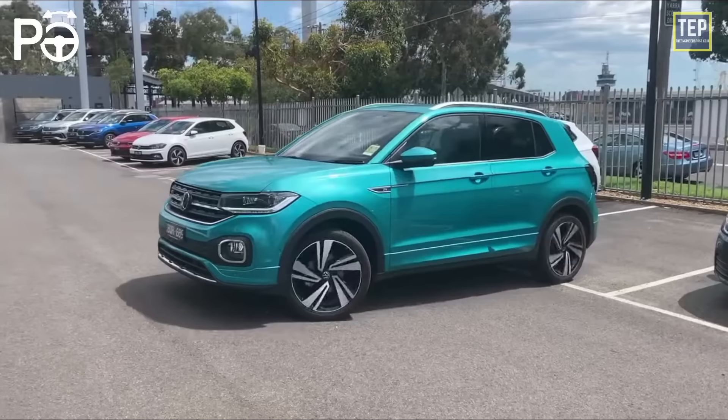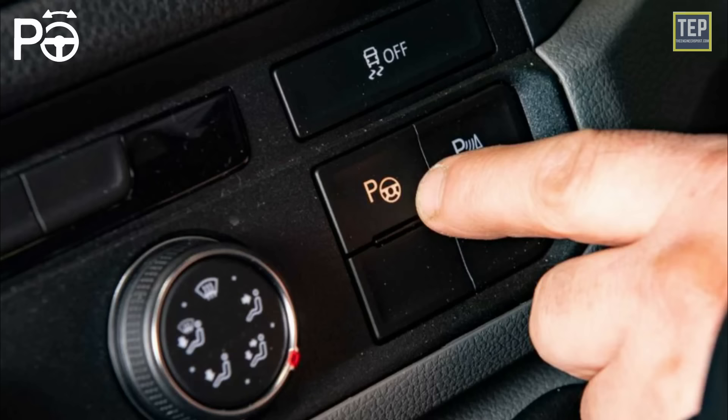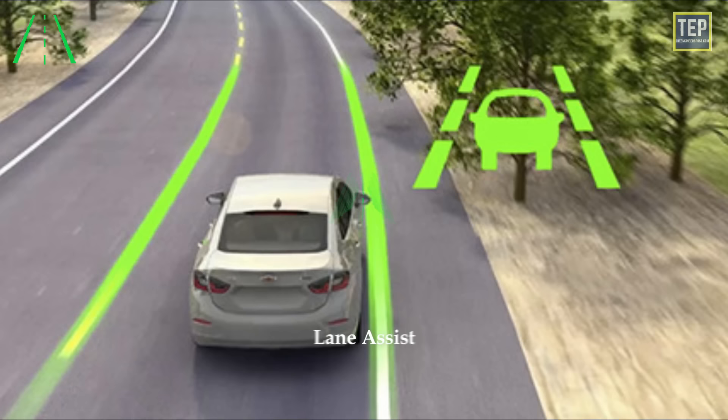Volkswagen cars with park assist steer fully automatically when parking — the driver only needs to operate the accelerator and brakes. To activate park assist, you may need to toggle a button to turn the system on, or it may turn on automatically at low speeds or when reverse mode is engaged.